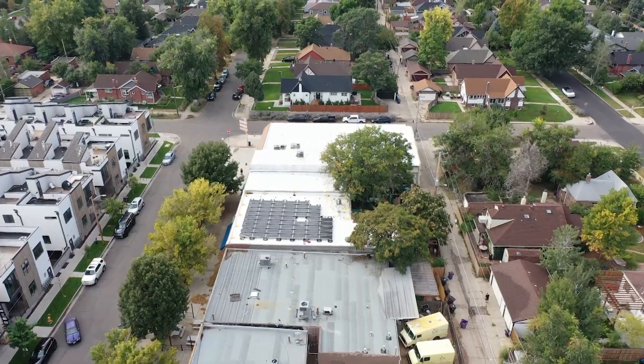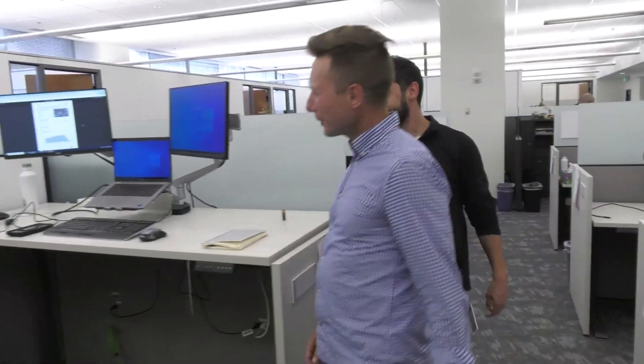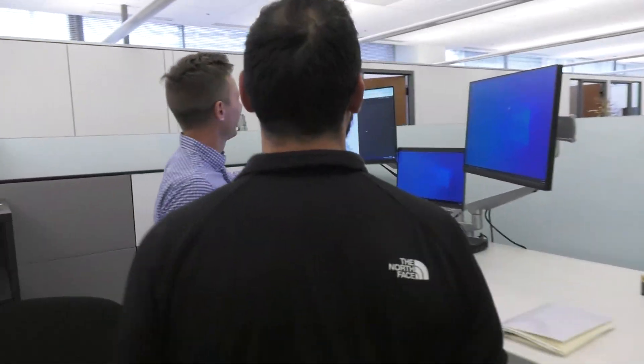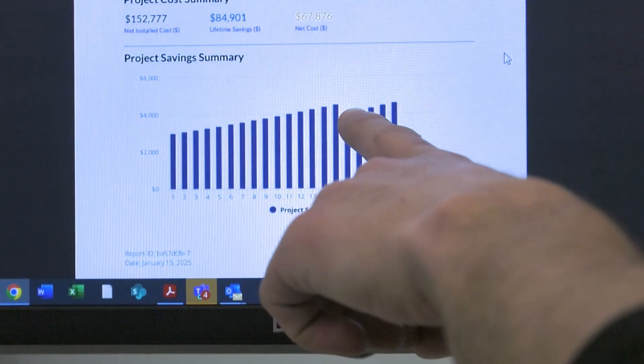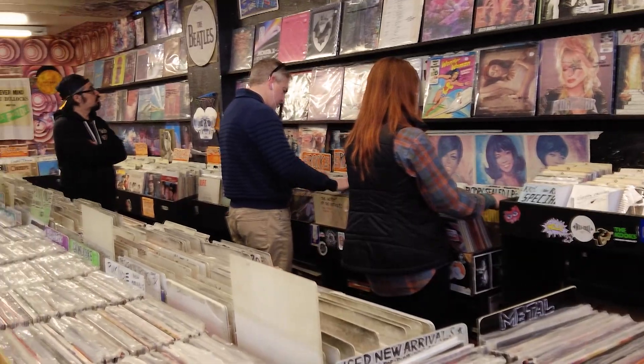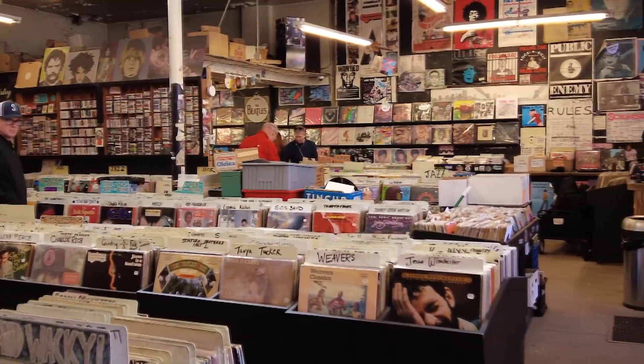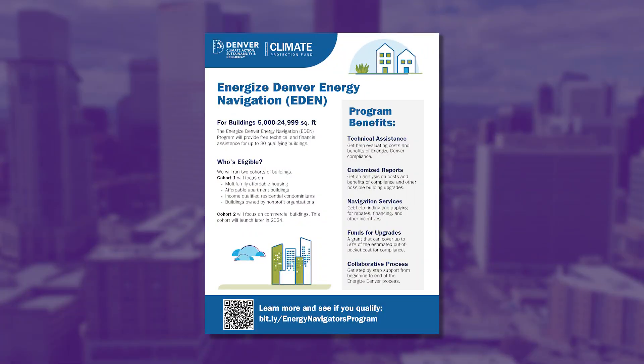I work specifically with buildings on the smaller end of that spectrum — 5,000 to 25,000 square feet. We really try to provide a lot of flexibility for building owners in terms of how they go about meeting these requirements. We want them to make upgrades and improvements in a way that works for them, helps their bottom line, reduces their energy bills, makes their buildings more comfortable and more attractive to clients and tenants. One of the ways we provide support and flexibility to smaller building owners is through our Energize Denver Energy Navigation, or EDEN, program.